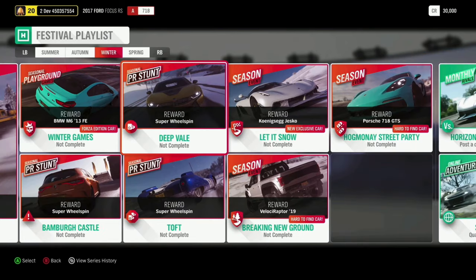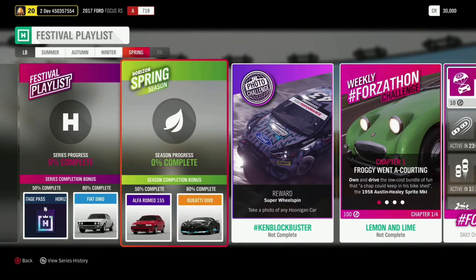The Koenigsegg Jesko is here, and you can win that in the Let It Snow Seasonal Championship. This is a car we are so excited to bring to Forza Horizon 4. At 50% we have another new car, the Alfa Romeo 155, and at 80%, the Bugatti Devo. The photo challenge is hashtag Ken Blockbuster — you've got to take a photo of any Hoonigan car anywhere in the game.